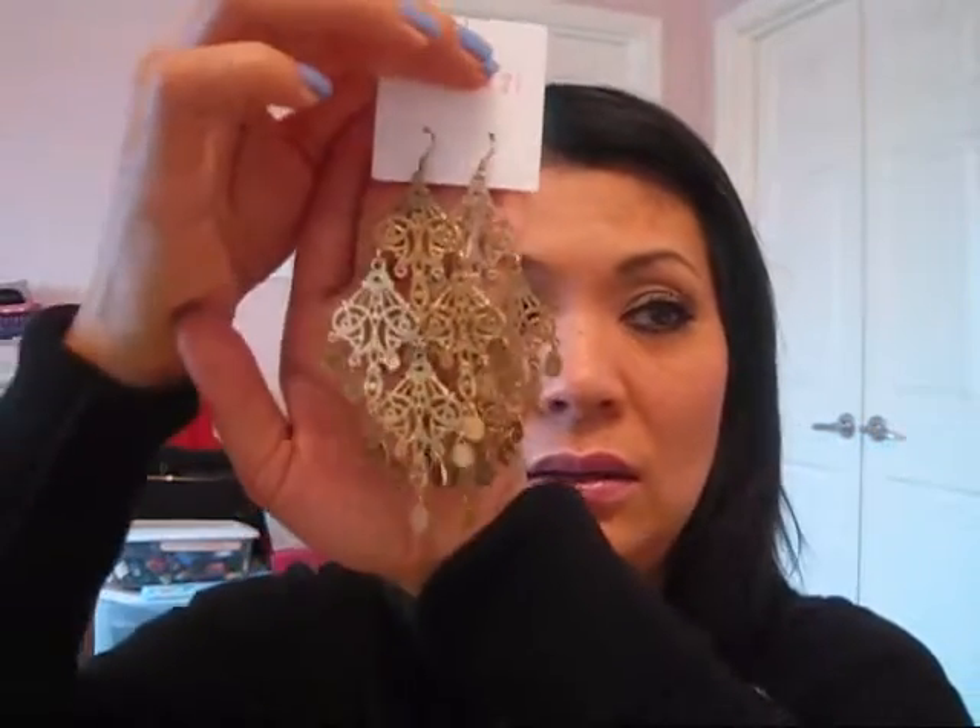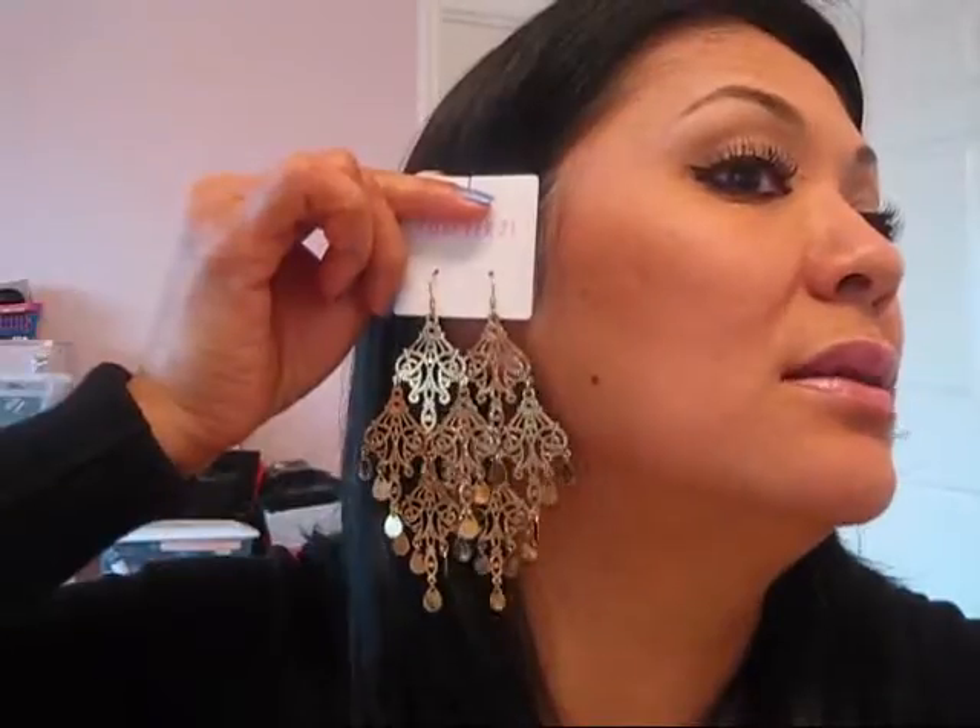I wore all black today so you can kind of focus on the earrings and not anything I'm wearing — I thought that would be helpful. Another dangling huge earring is this one. So pretty. I can't even describe. It looks like chandeliers. So pretty. This one's $4.80. It would look like this.